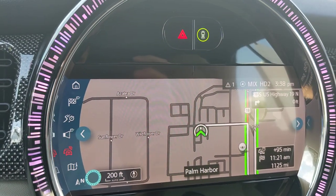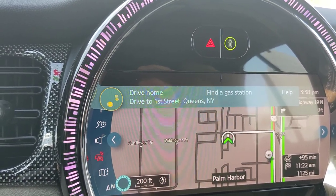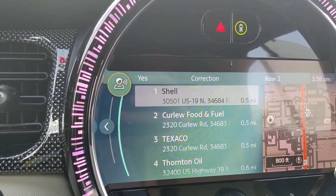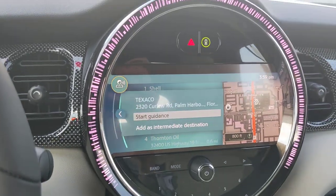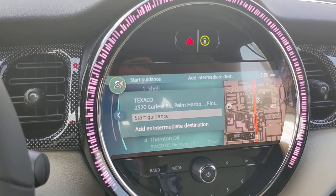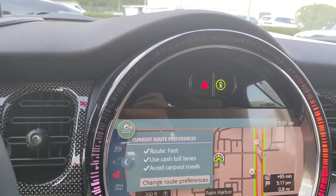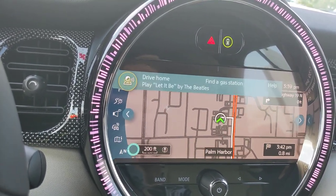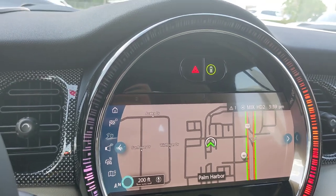Another nice feature: if you want to add a stop along your route, just use voice. 'Where's the nearest gas station?' The system offers options: 'Shell, 3501 US 19 North, Palm Harbor.' You can select from the list — 'Number three' selects 'Texaco, 2320 Curly Road, Palm Harbor.' Then you say 'add as intermediate destination.' I accidentally said 'start guidance' instead, then used 'stop navigation' to correct it, but you can easily add stops along your route.